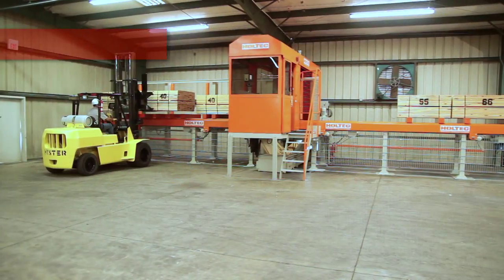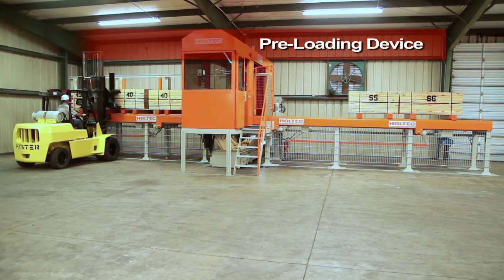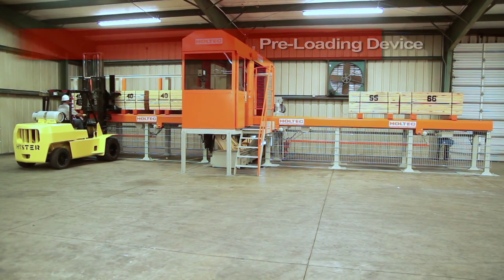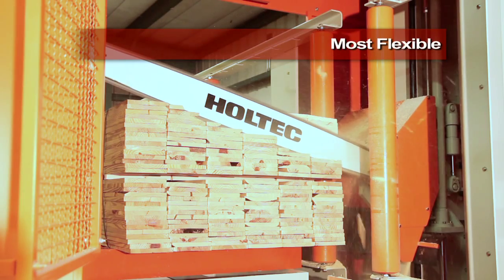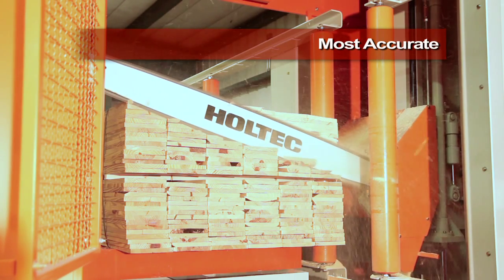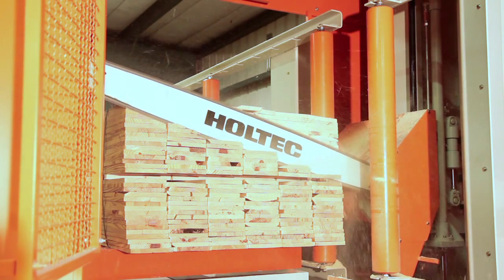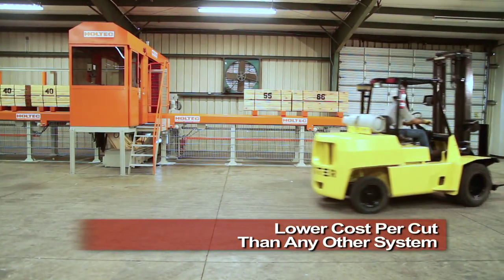The AutoCut system comes equipped with our preloading device which allows your forklift operator to load a package of lumber while your system is operating. The AutoCut is our most flexible, versatile, and accurate system designed to process lumber without a dedicated operator, resulting in a lower cost per cut than any other system available today.